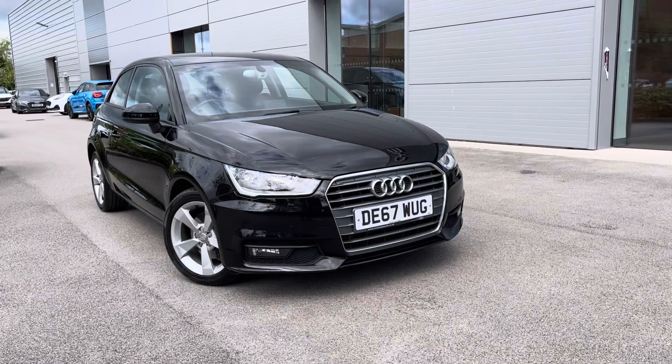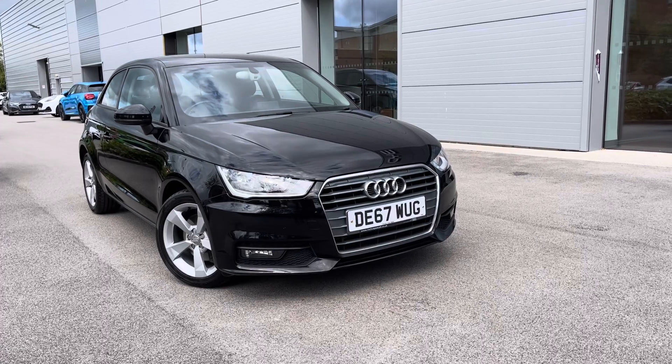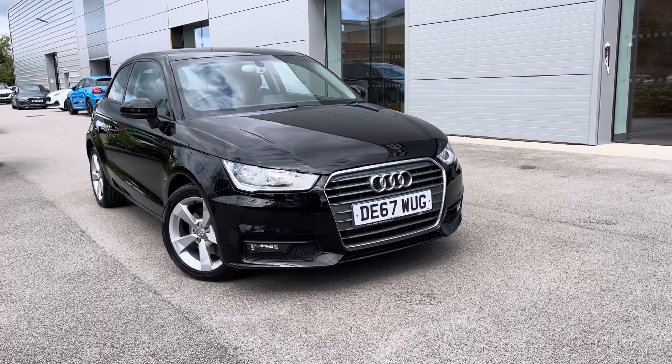For more information on this vehicle or to book a test drive, enquire online now and our friendly sales team will give you a call. Thank you very much for watching at Motormatch Crew and we hope to see you very soon.